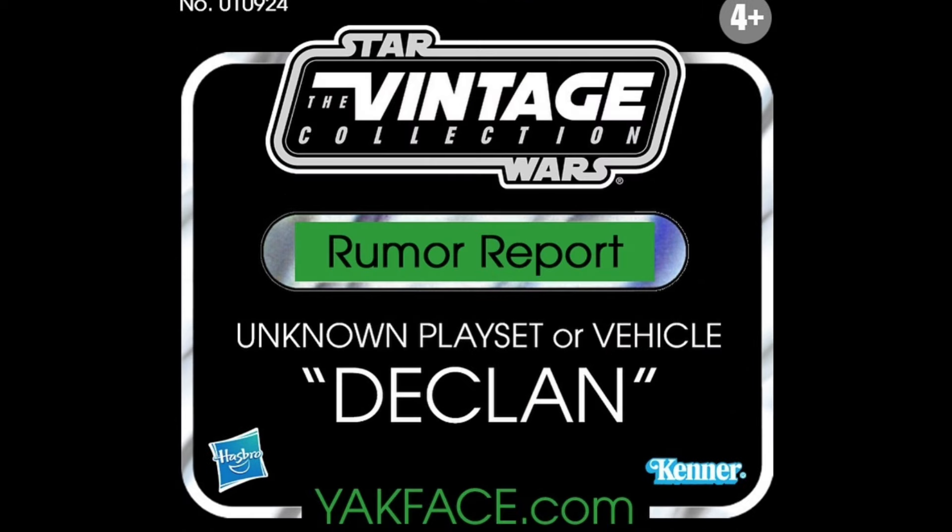Next up for Vintage Collection, there's actually a brand new playset or vehicle — and again, unknown what this could be. Could be from any IP, we don't know yet. As soon as information on this comes out, I'll definitely cover it here on the channel. It is nice to see Vintage Collection getting those playsets and vehicles that really make the Vintage Collection the Vintage Collection.